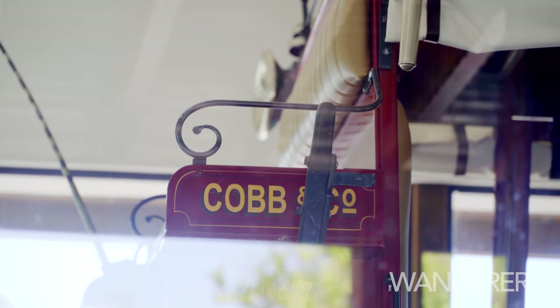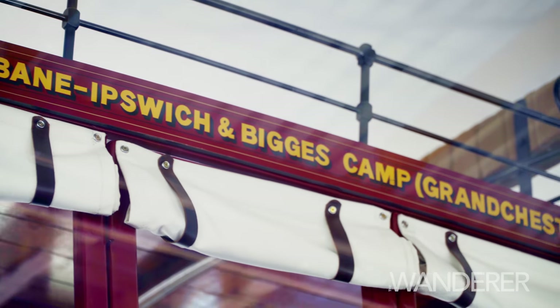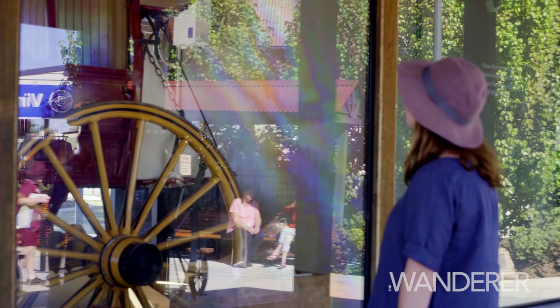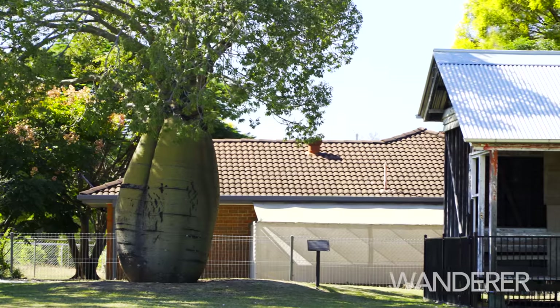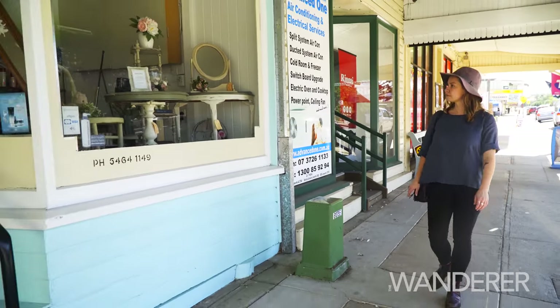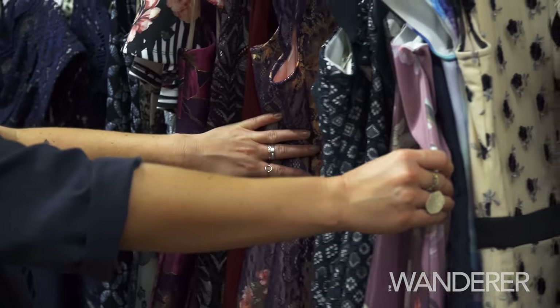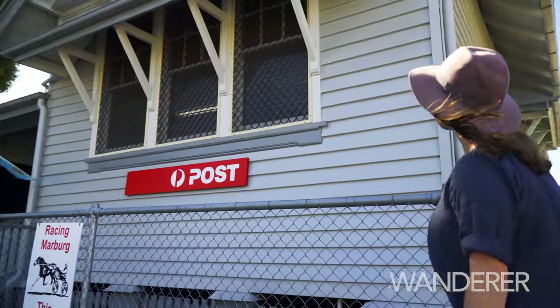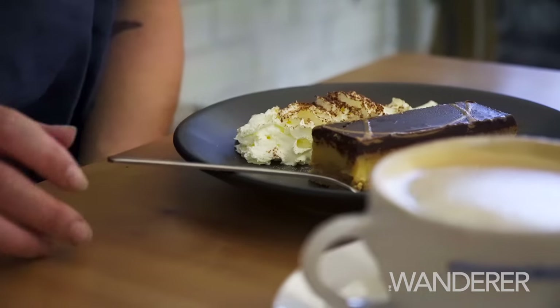Rosewood is on the famous Cobb & Co touring route, and just minutes from the main street, you'll discover Rosewood Staging Post, right in the centre of town. Just as the horse-drawn coaches of yesterday would stop here to rest, today this is a perfect place for visitors to relax and stretch their legs. Just a couple of minutes walk and you're on Rosewood's charming main street, dotted with boutique shops and historic buildings. Don't forget to call in to Harry's Place Café for a delicious cup of coffee and a hearty breakfast or lunch, or even something sweet.